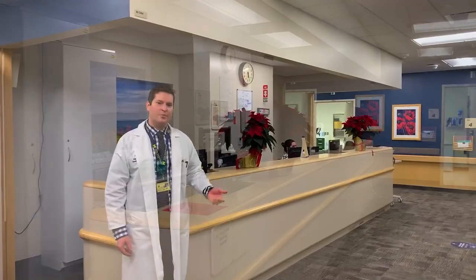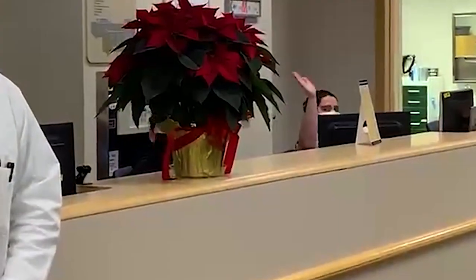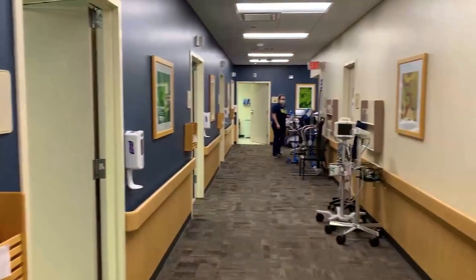This is the entryway to our clinic where our patients come in to check in for their appointments. They're helped by our wonderful front desk staff that we work very closely with. We see the majority of our patients in our 10-room outpatient clinic at the main University Hospital.